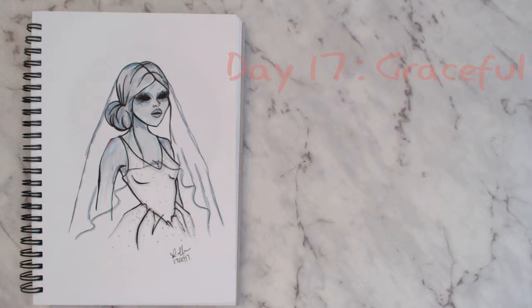For day seventeen the prompt was 'graceful.' I originally thought of a ballerina, then figured out how to make it Halloween themed and went with a corpse bride sort of concept. I like her — I like the colors and the pointy angles in the dress. Halfway through I wasn't sure I'd like it, but I really do.